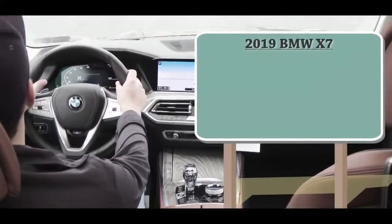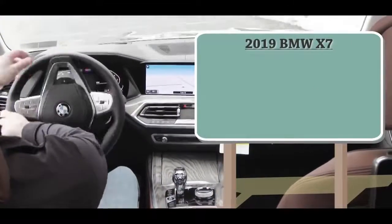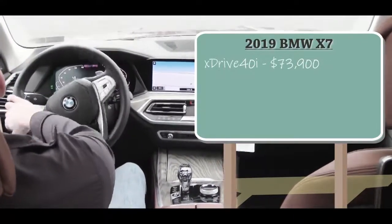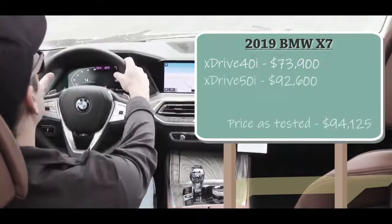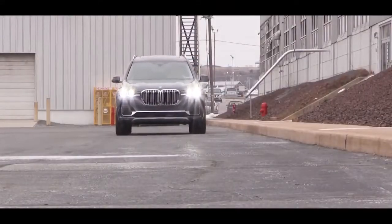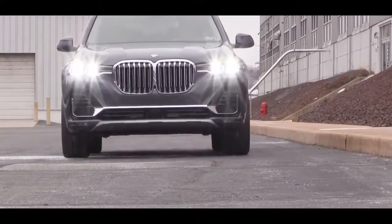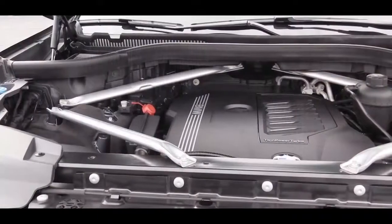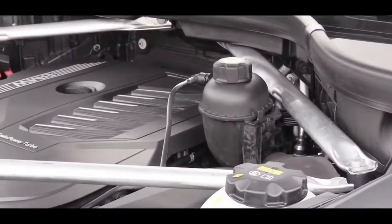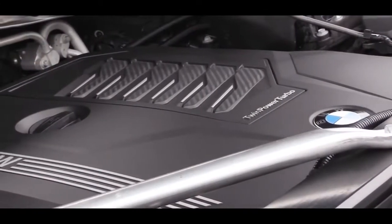There are two different setups for the 2019 X7. The xDrive40i starts at $73,900, and the xDrive50i starts at $92,600. These two trim levels correspond to two different engine setups. The first is the 3.0-liter TwinPower Turbocharged inline-six, belonging to the xDrive40i we have today, putting out 335 horsepower at 5,500 RPM.